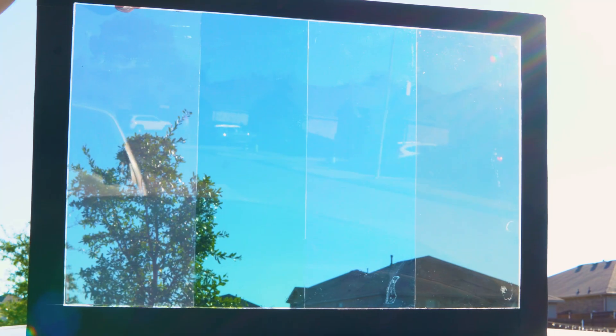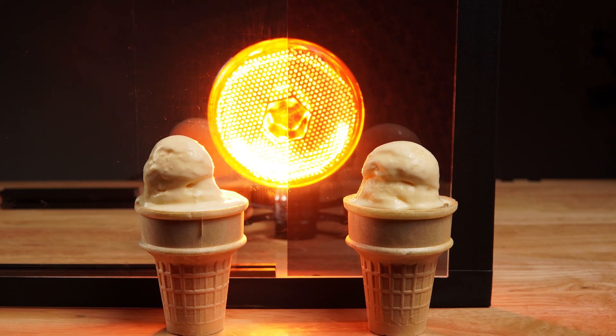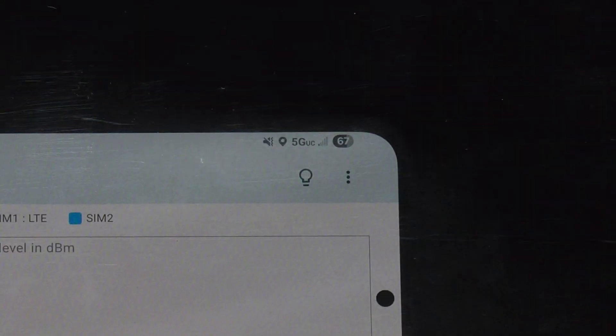We tested four popular window tints to find out which one's the best, from their ability to block damaging UV rays, the ability to block the summer heat, to their banana protection properties, and much, much more. Some of these tints even block cell signals, so you won't want to miss it.